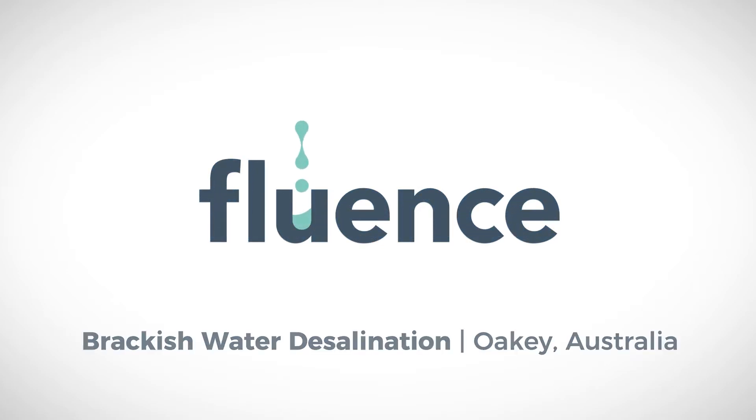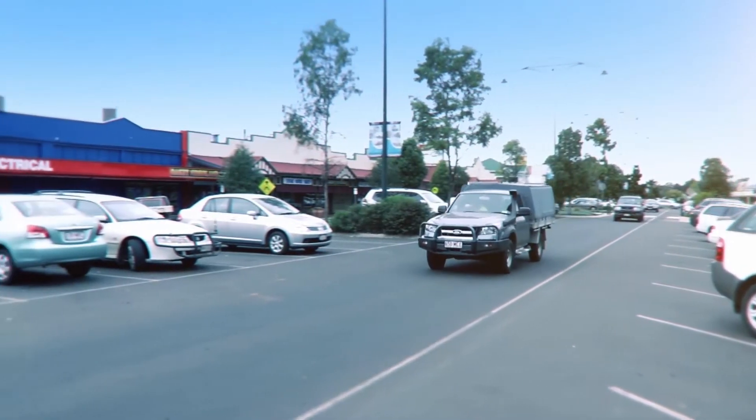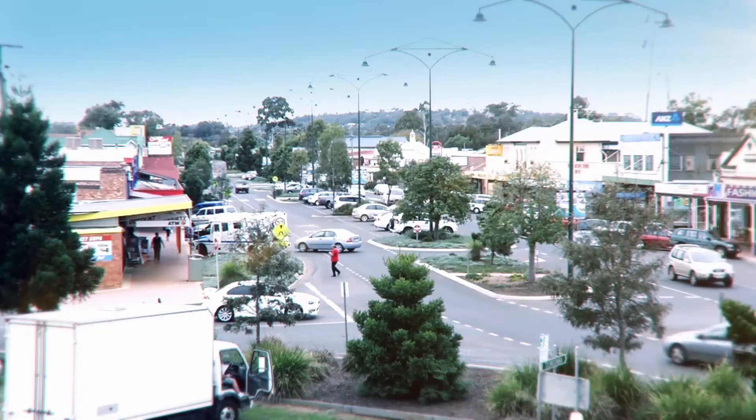The town of Oki in rural Queensland, Australia was poised to grow, but an insufficient supply of potable water and an ongoing drought made it impossible. The township of Oki experienced a severe drought for many, many years and the available bore water was too saline for human consumption.